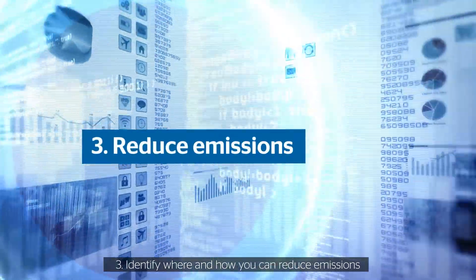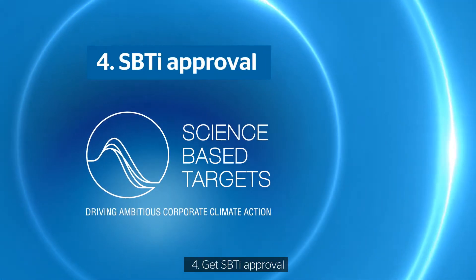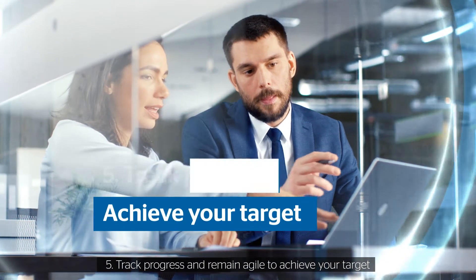Step 3: Identify where and how you can reduce emissions. Step 4: Get SBTi approval. Step 5: Track progress and remain agile to achieve your target.